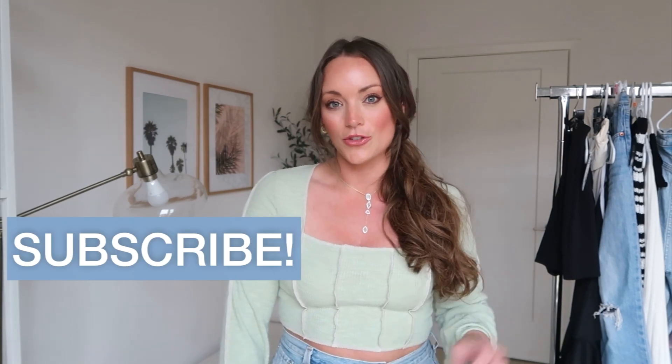That is it for my Walmart new arrivals for summer haul. I hope you enjoyed this video. If you did, be sure to give it a thumbs up and hit the subscribe button if you haven't already. Everything I shared is linked down below. Leave me a comment if you need anything or want to see something next. Thank you so much for watching and I hope to see you on Sunday in my next one!